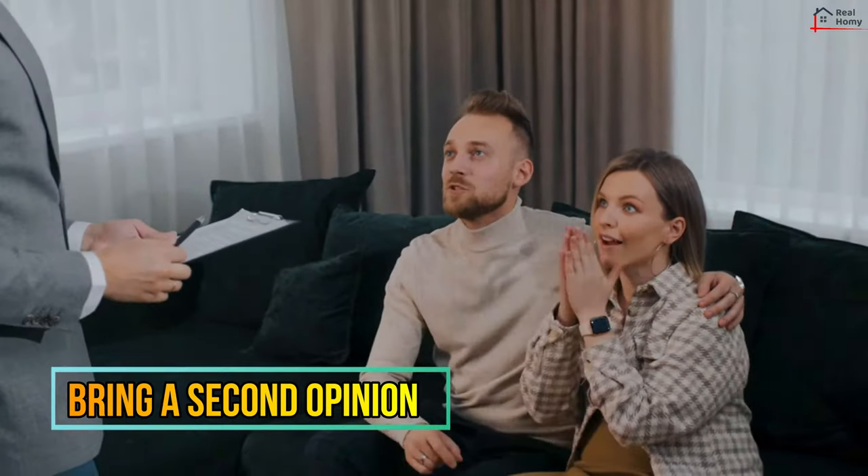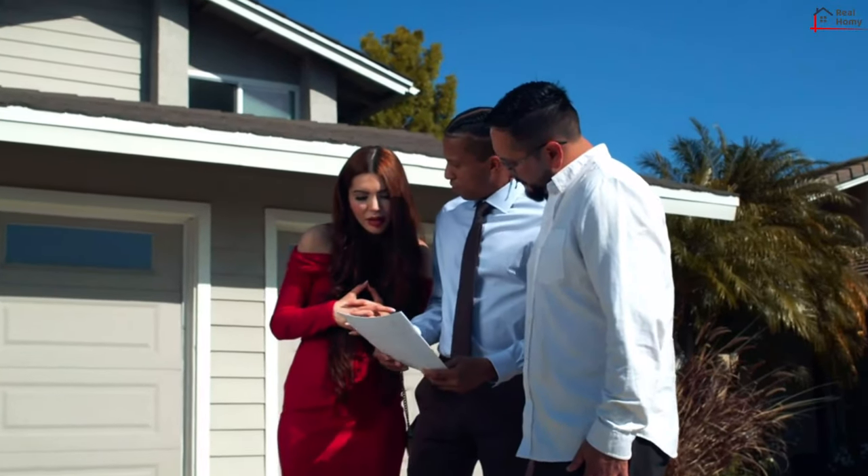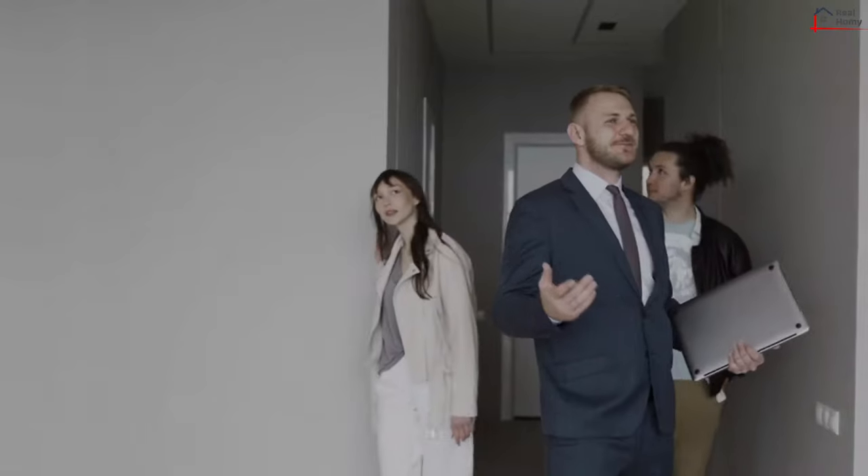Bring a Second Opinion. If you can, bring someone along to view the property with you. Two heads are better than one, and your companion might spot things you have missed and can give a neutral and pragmatic perspective if needed.